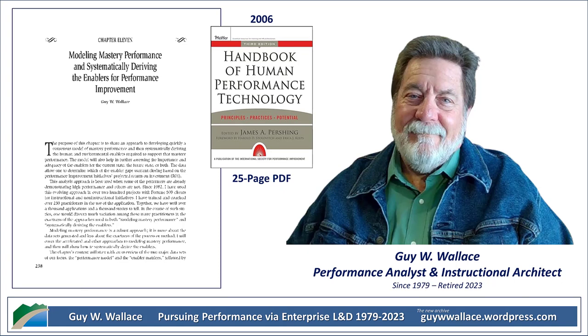Just like a master baker needs high-quality ingredients and a fully functioning kitchen, people in the workplace need the right ingredients and the right environment to thrive. The chapter breaks enablers down into two main categories: human assets and environmental assets. Human assets are the things inherent to the individual — their skills, their knowledge. Think of human assets as the toolbox that each person brings to the job: are they proficient in the necessary software, do they have the right communication skills, problem-solving skills? Figure 11.3 in the chapter provides a really comprehensive checklist of human assets to consider — it's like a cheat sheet for building a high-performing team.